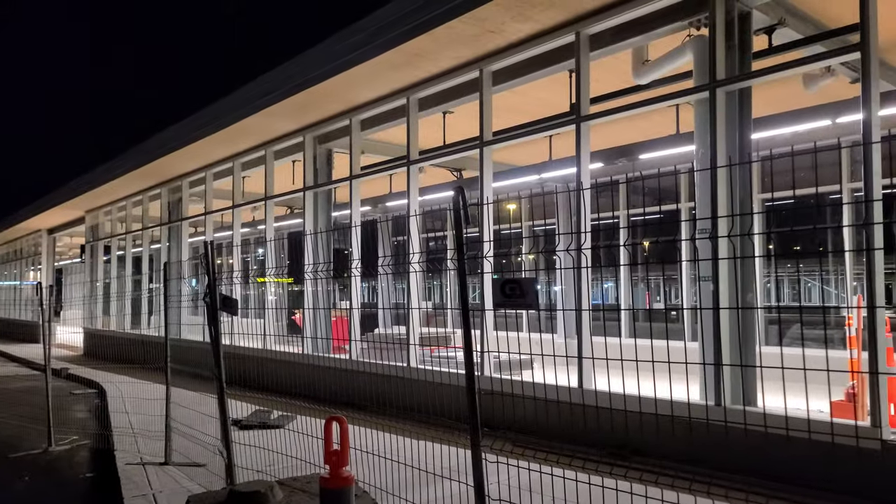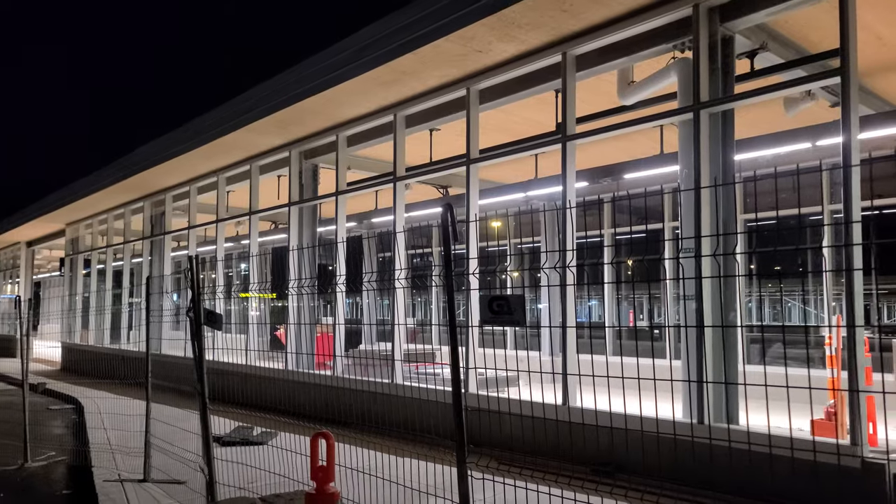Good evening all. It's right now Saturday, June the 18th, 2022 — exactly 9:57pm.